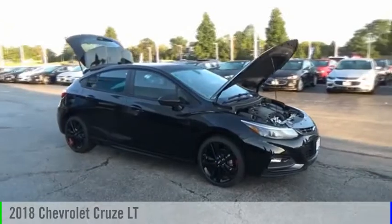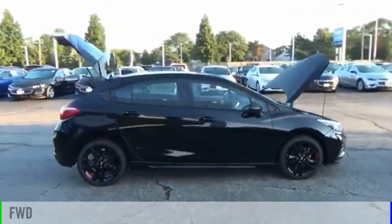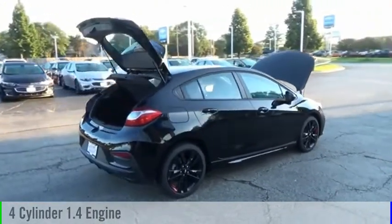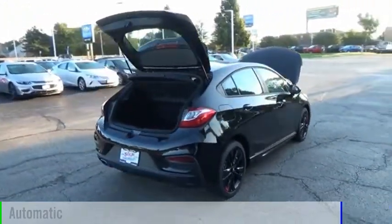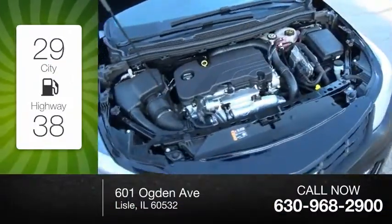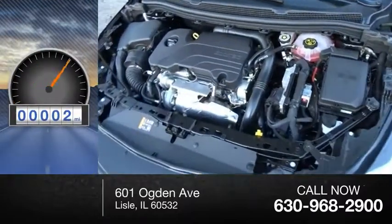Come test drive the 2018 Cruze. This vehicle is powered by a front-wheel drive, four-cylinder, 1.4-liter engine, and comes with an automatic transmission. Great fuel efficiency saves you money by requiring fewer trips to the gas station. This vehicle has less than 100 miles.